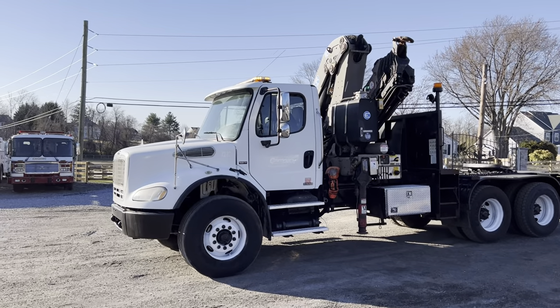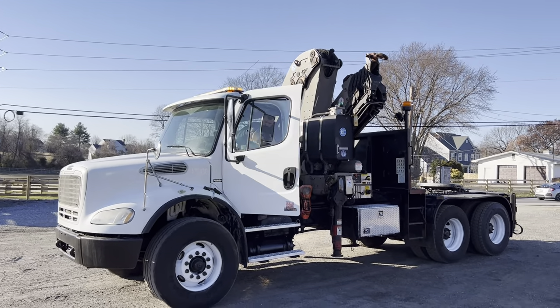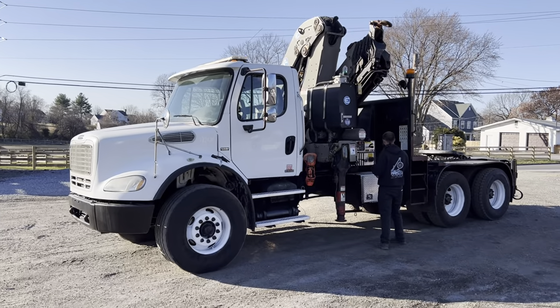This was owned by the Illuminating Company — it's a First Energy. We get a lot of trucks from them and overall pretty nice trucks. They maintain them well and this one's no exception.